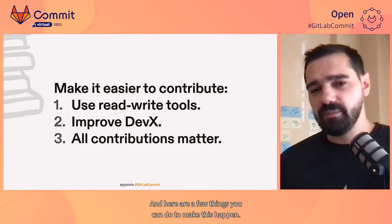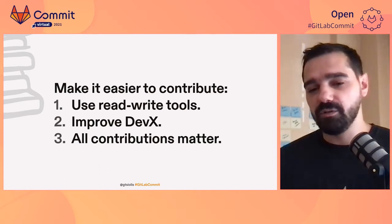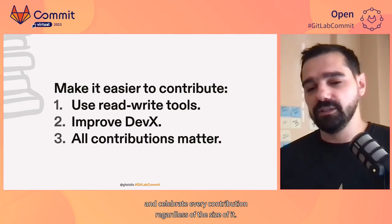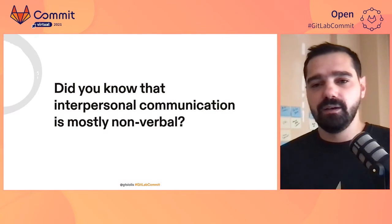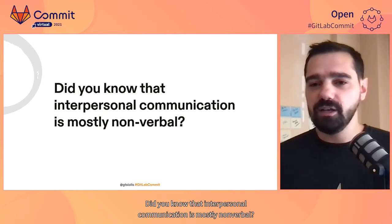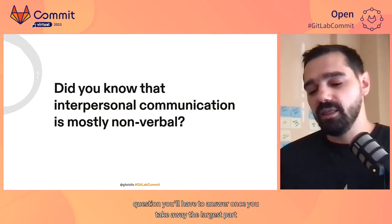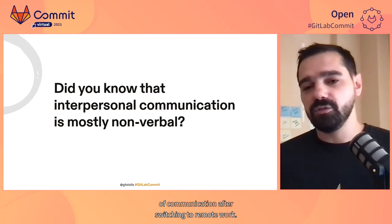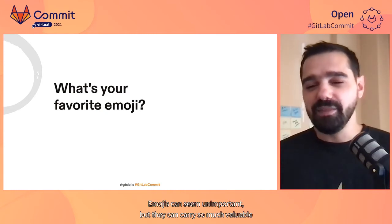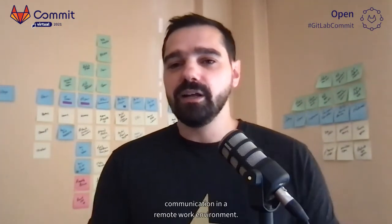Here are a few things you can do to make this happen: try using tools that make read-write frictionless, improve the developer experience for contributing — including contributing to documentation — and celebrate every contribution regardless of its size. Now, before moving on to the communication aspect of remote collaboration, did you know that interpersonal communication is mostly non-verbal? This brings us to the next important question you'll have to answer once you take away the largest part of communication after switching to remote work. And this is: what's your favorite emoji? Emojis can seem unimportant, but they can carry so much valuable context, meaning, and communication bits that can significantly improve communication in a remote work environment.